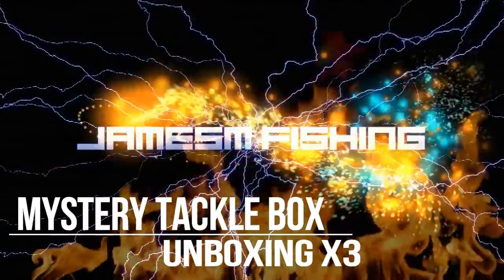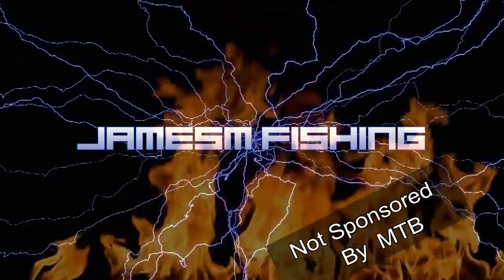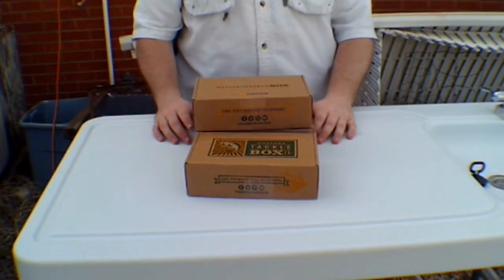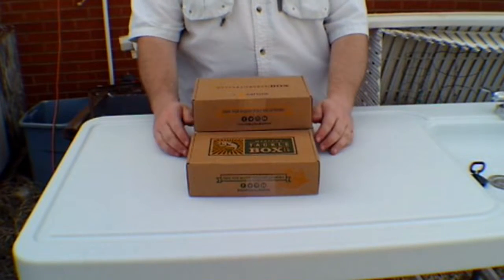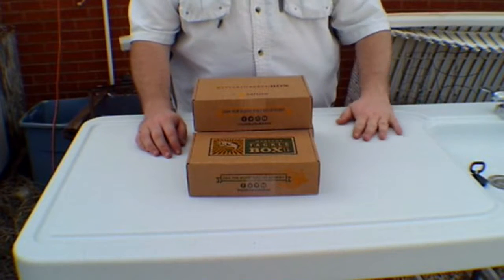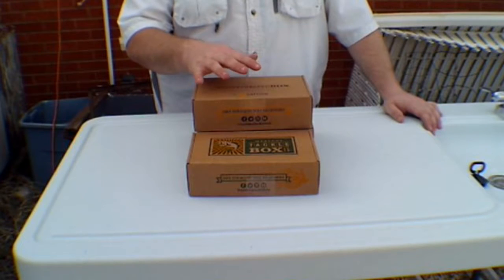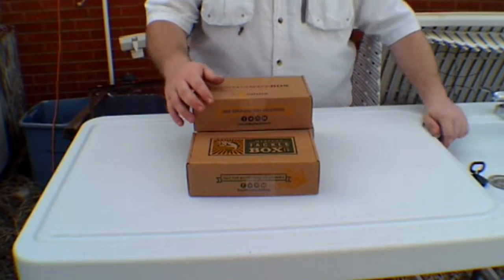Stop, don't go anywhere. I'm going to be unboxing some mystery tackle boxes so stay tuned. This is an unboxing video of some mystery tackle box fishing gear. I've already opened these boxes in the order I got them, but I don't have any more stowaway containers so I don't have anywhere to put these yet, so I decided to do a video of them.